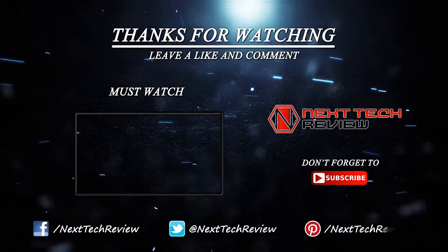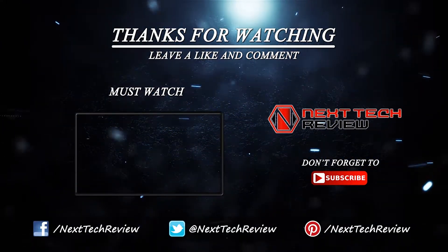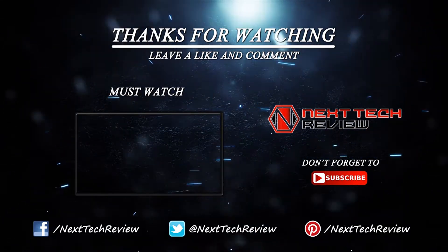Were you looking for something else? Take a look at our other laptop reviews here on Next Tech Review. Don't forget to subscribe and hit that like button.